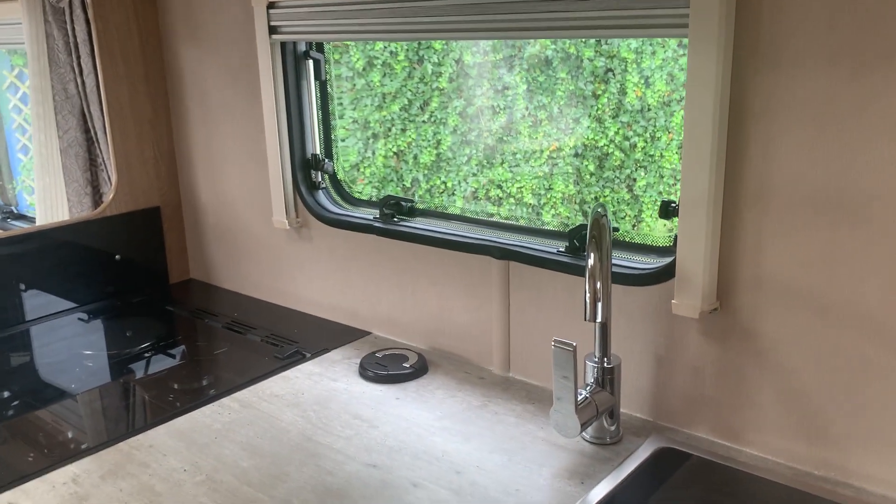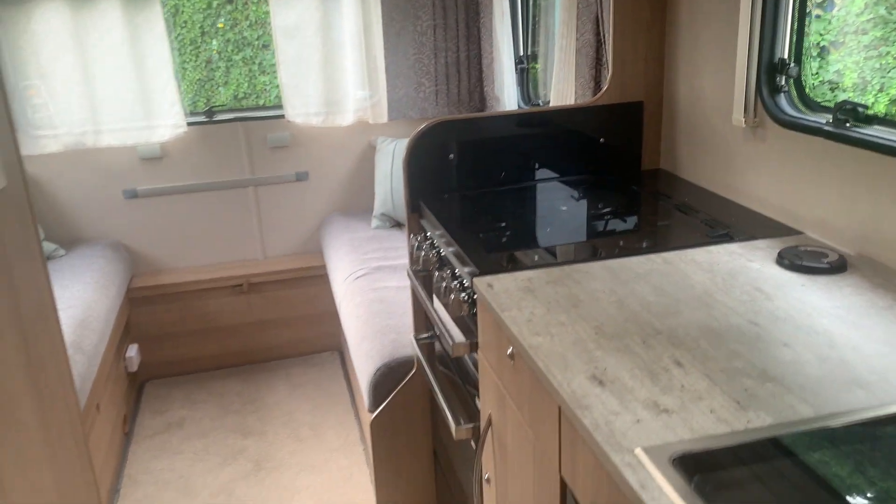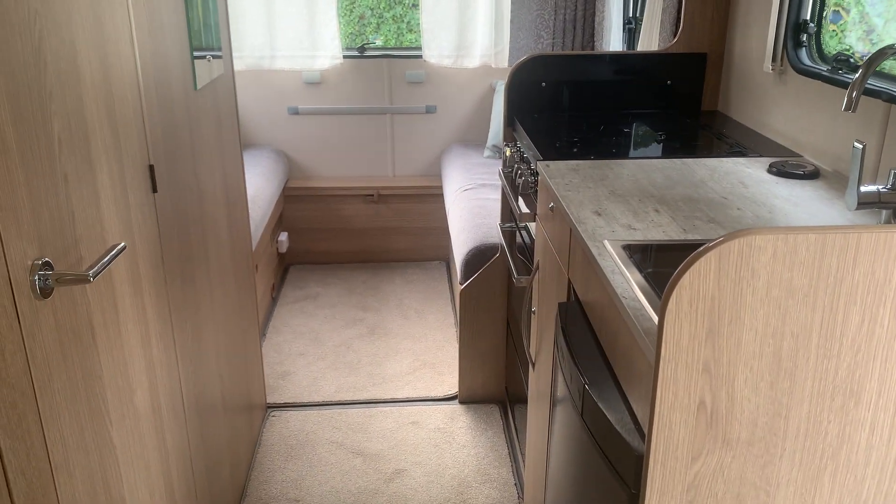A good practical van, ever so well looked after, great condition — this one needs looking at.